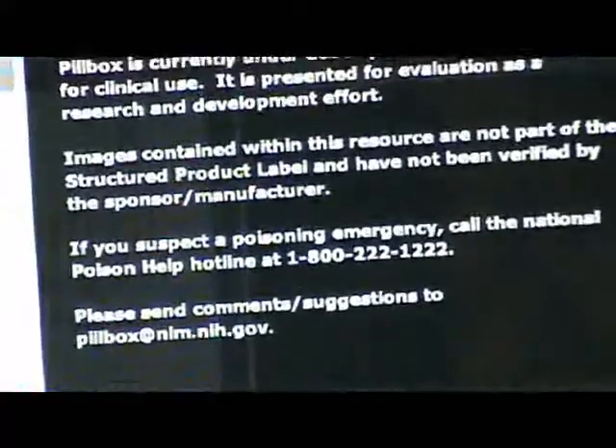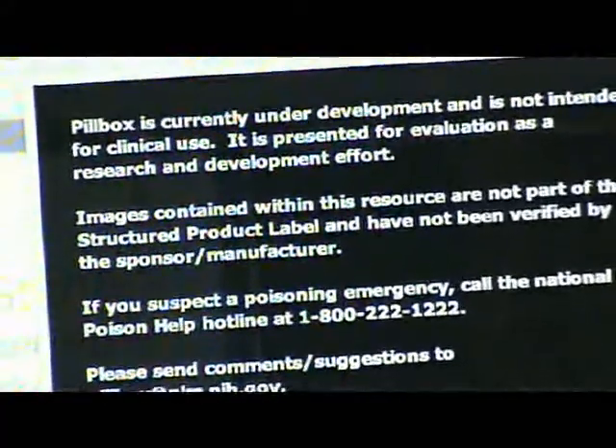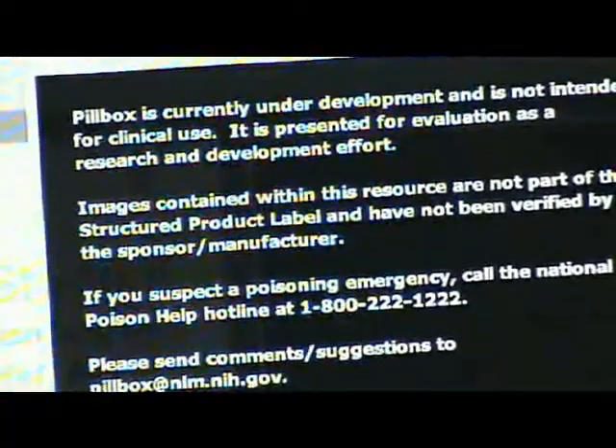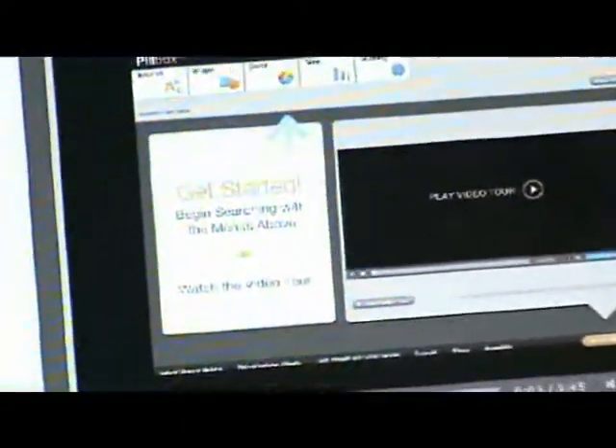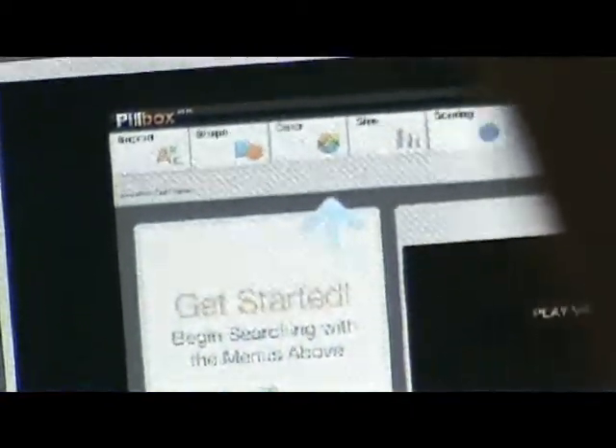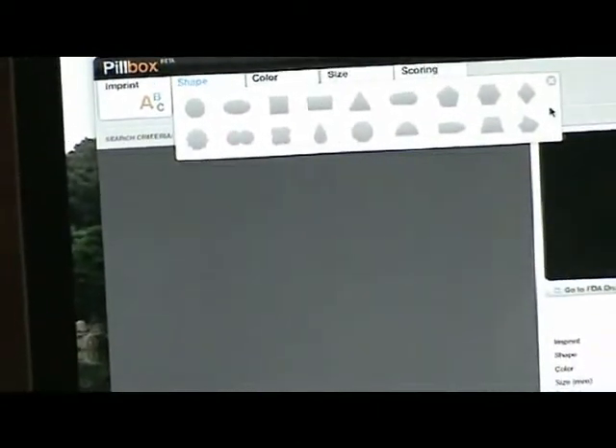There's a disclaimer that states this is a research and development project and that these images are not part of the FDA drug label and have yet to be verified by the sponsor or manufacturer. This is the intro screen. We have a short video tour that gives some basic information about how to use Pillbox. The way to get started is using these five buttons on top, which correspond to the five physical characteristics of solid dosage medications: imprint, shape, color, size, and score. Each has a unique selection palette to let you give Pillbox information about the pill you're trying to identify.